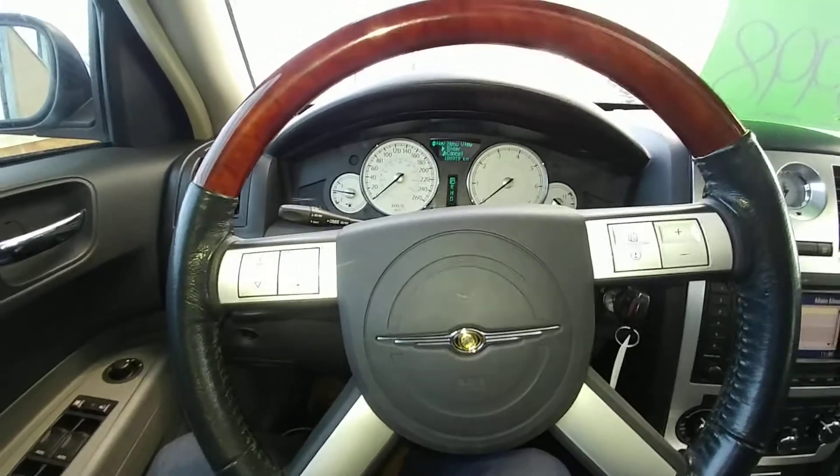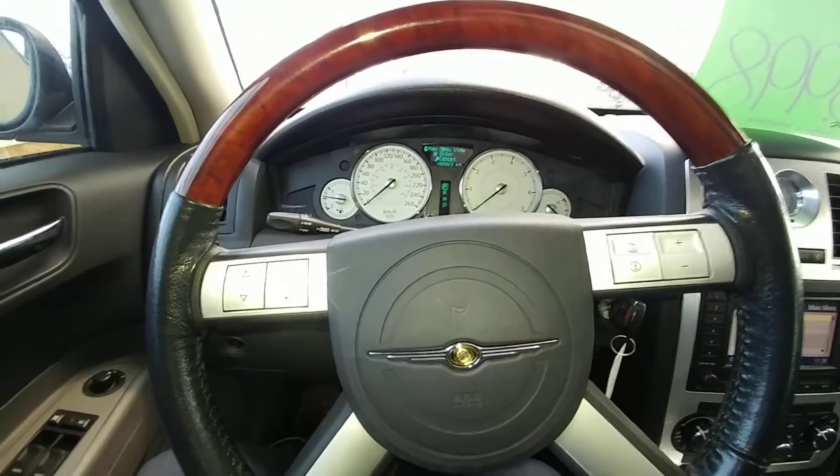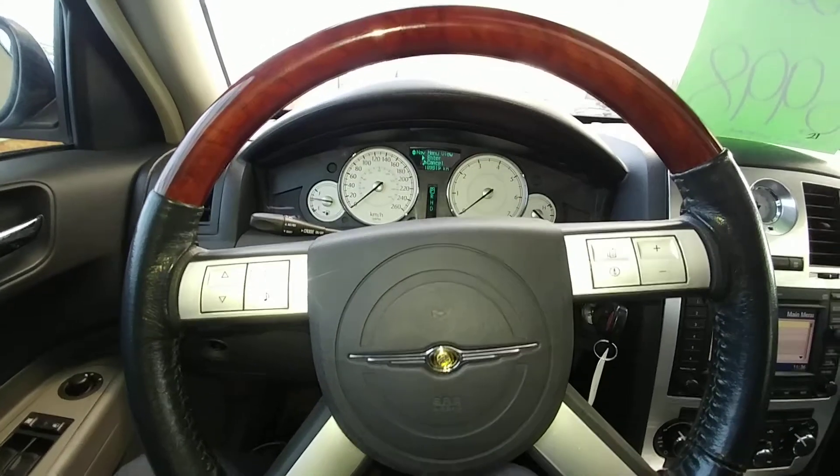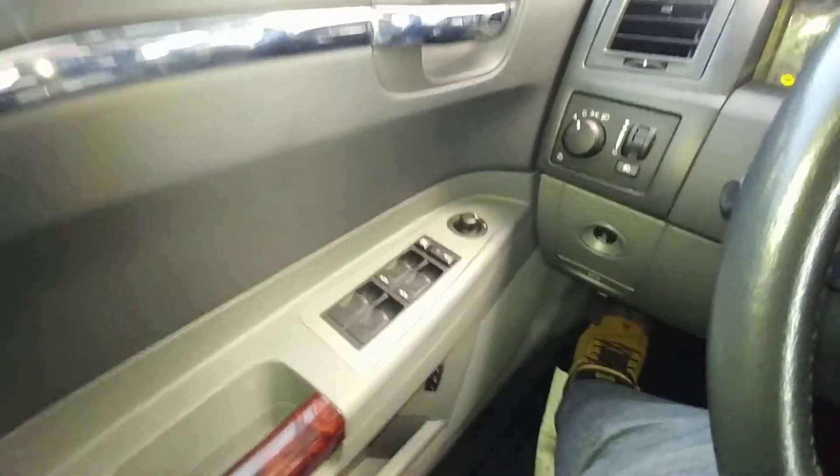Hi there, my name is Alex Fernandez. I'm a sales and leasing consultant at Bennett GM in Cambridge, Ontario. This is a quick walk around of the 2005 Chrysler 300.